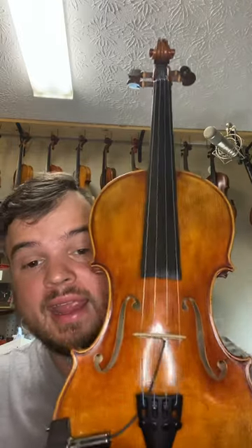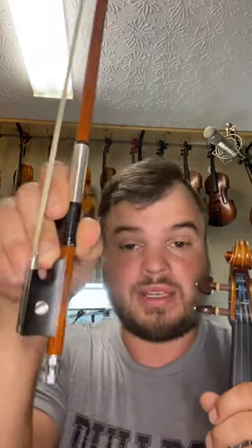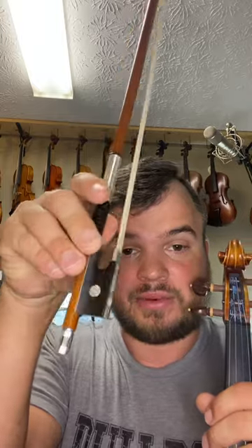It's the Lord Wilton model, and this violin has beautiful varnish. Like I said, it comes with a certificate. It has a Wittner tailpiece, Wittner chin rest, and a nice pickup on here. It also comes with a silver mounted bow — this is a Holstein bow, three star silver mounted.